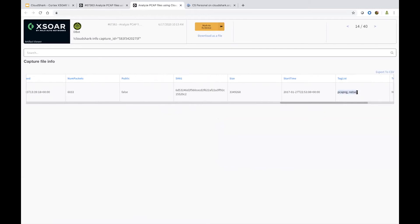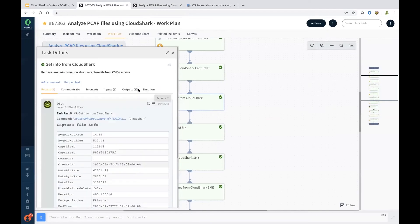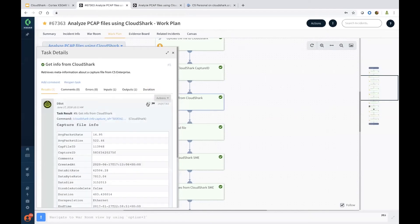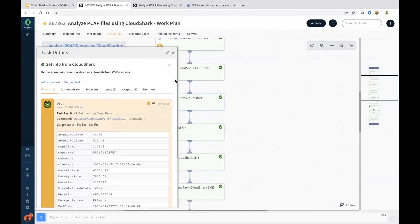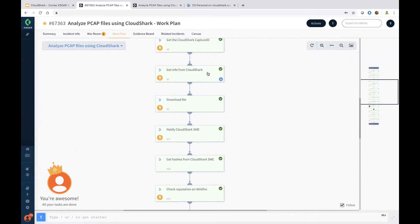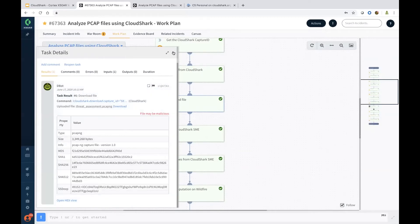You also have the tag list, which shows PCAP-NG and other tags providing rich context. You can mark this as a note and also as evidence for future reference purposes. You can also download this file actively into the Cortex XSOAR sandbox — we call it the playground — which downloads and captures all the hashes and performs automatic analysis.